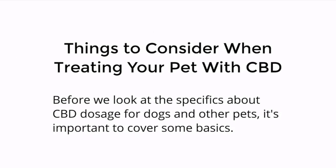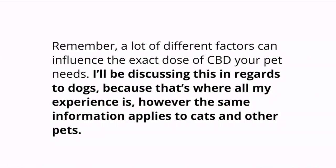Let's talk about things to consider when treating your pet with CBD. Before we look at all the specifics about CBD dosage for dogs and other pets, it's important to cover just a few basics. A lot of different factors can influence the exact dose of CBD your pet needs. I'll be discussing this in regards to dogs because that's where all my experience is. However, the same information applies to cats and other pets.